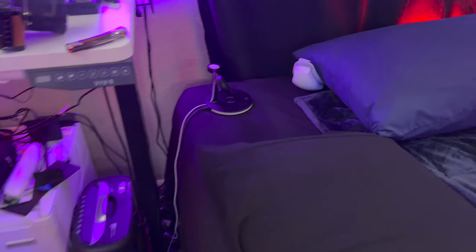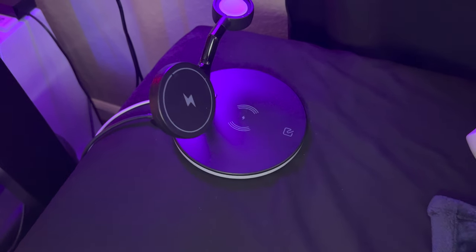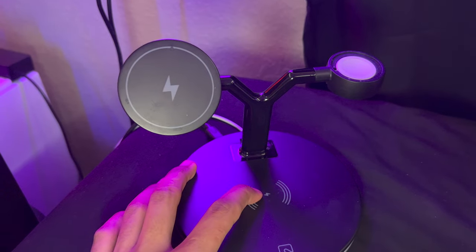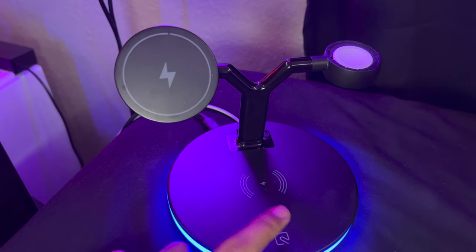Here we have my bed. I have a weighted sherpa blanket — it looks blue on camera but it's called gray on the listing. I also have a body pillow which I've literally never used. Right here we have our three-in-one charging station that I use as a bedside charger: it has MagSafe on the front for my phone, a spot for my AirPods, and my Apple Watch. It does have an LED but I don't use it.